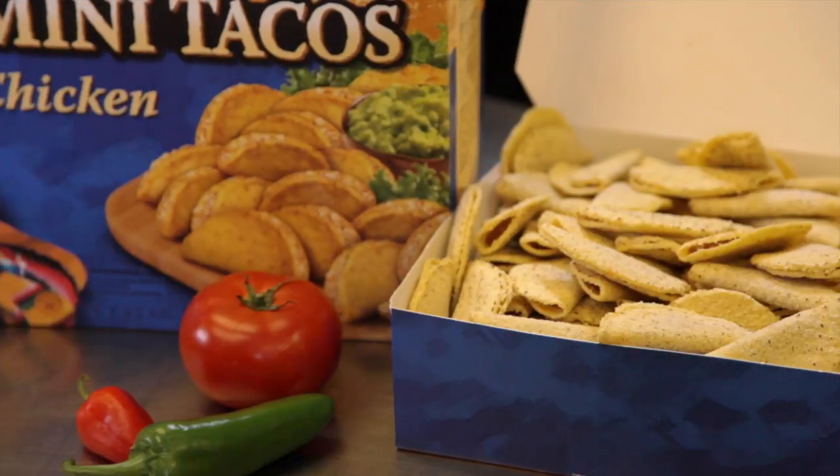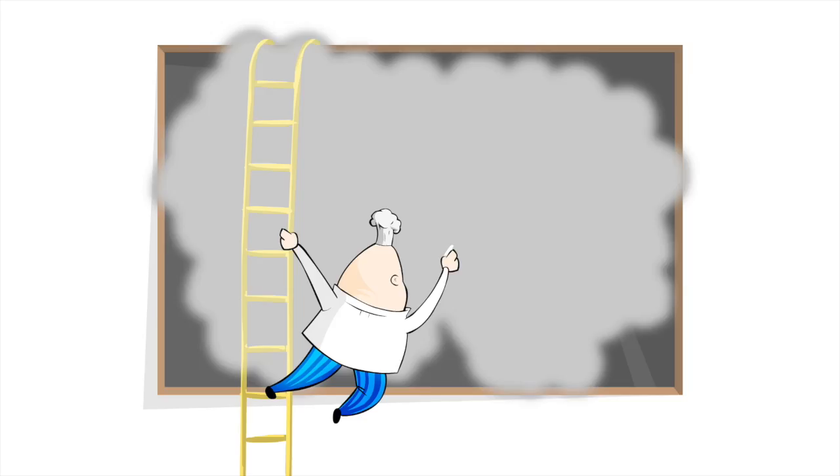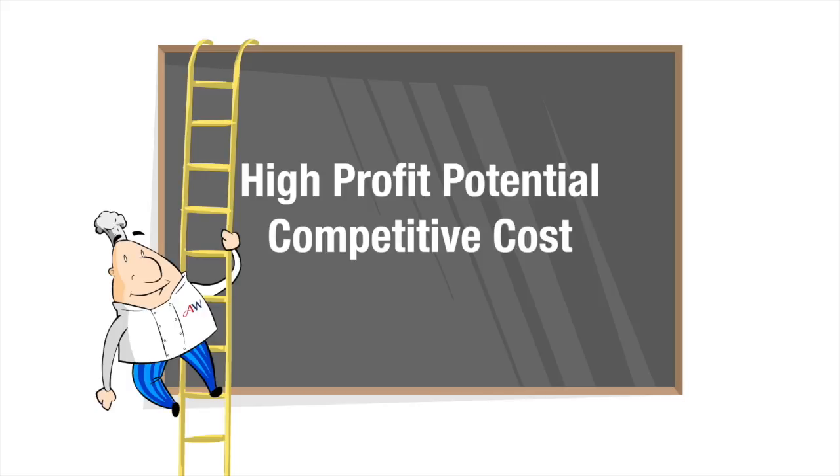Our convenient pre-printed cartons are sold individually in cash-and-carry venues. There's a high profit potential in serving our Mini Mexican foods as appetizers, small plates, tapas, or entrees, and the cost of using them is very competitive.